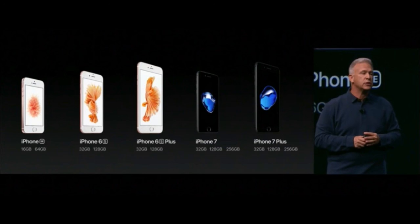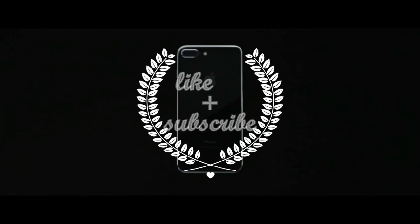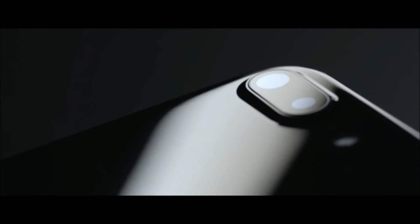Thank you for watching my video. Please like and subscribe — more videos are coming soon. Peace.